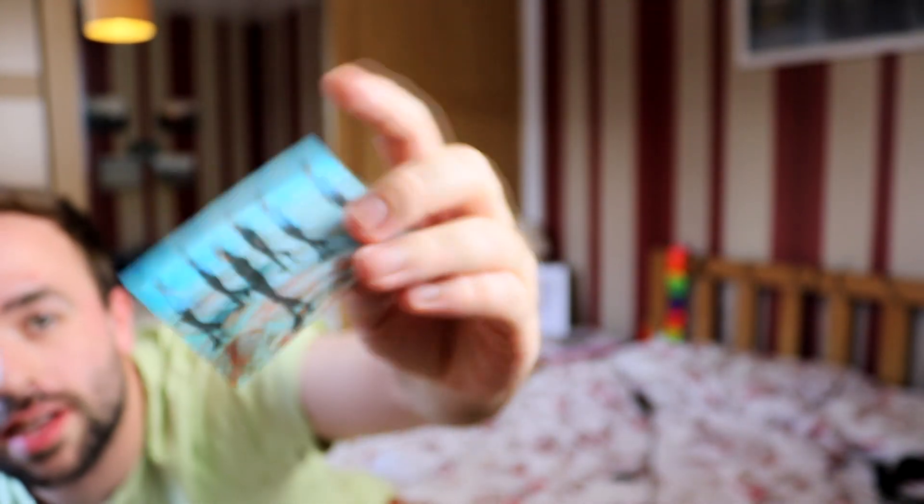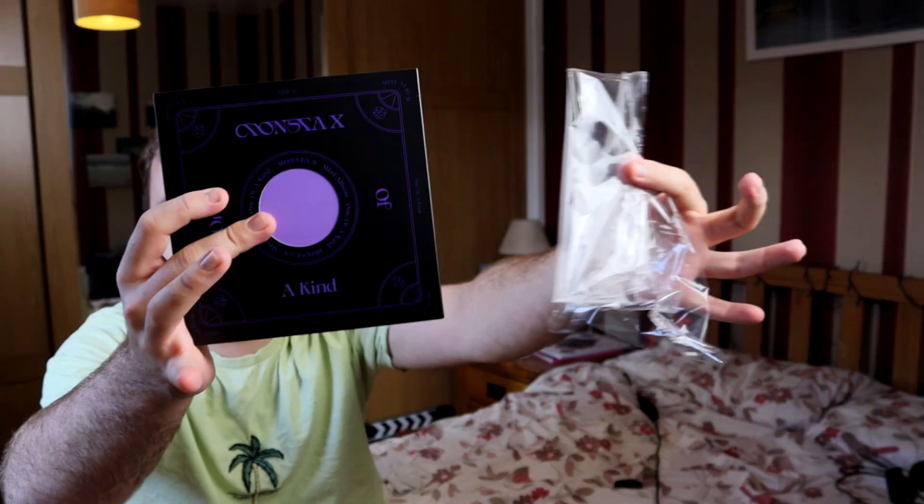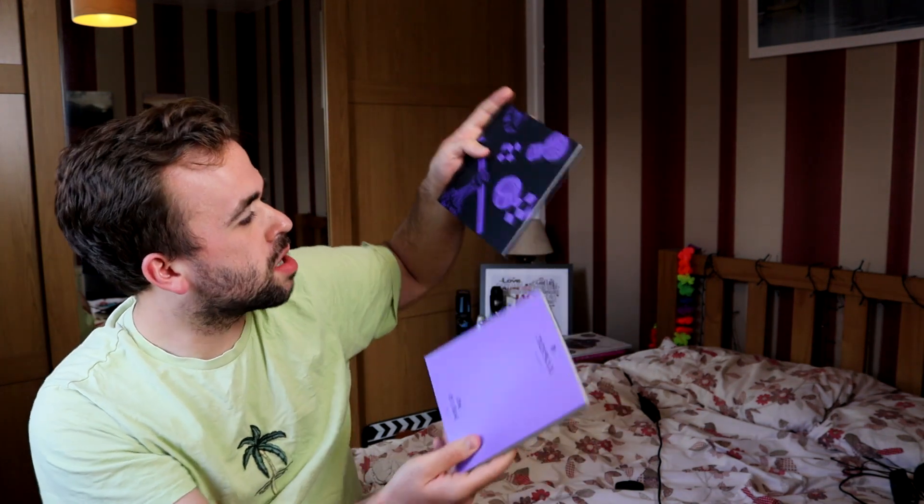Then there's a different OT3 and the rooftop shot — I like that one too. These photo cards are cool. I like that it's a nice mix of the group with different vibes to them all. Now let's break into this bad boy. The sleeve slides out like this — that's a cool, protective sleeve. Let's start with the smaller purple book.